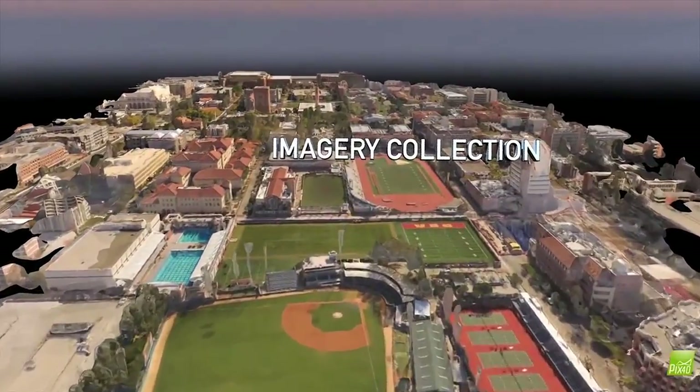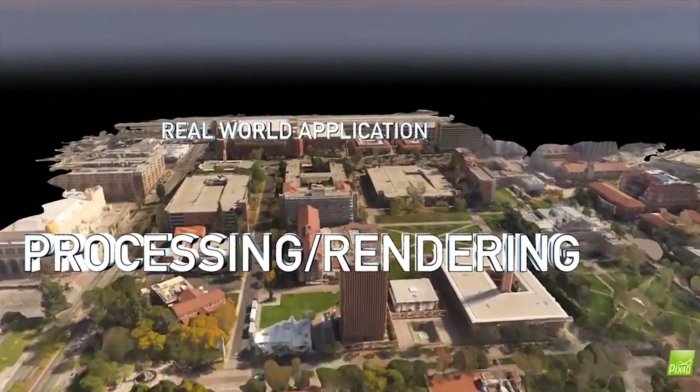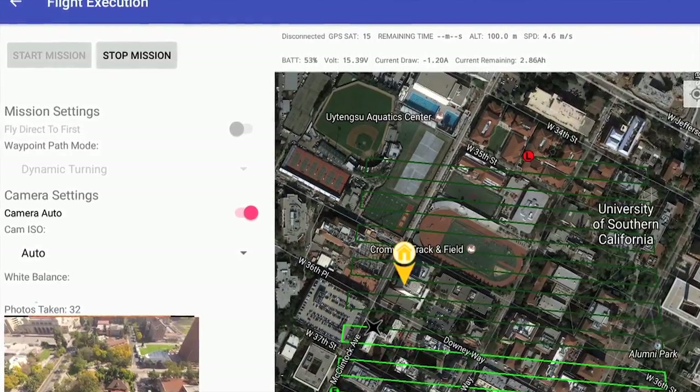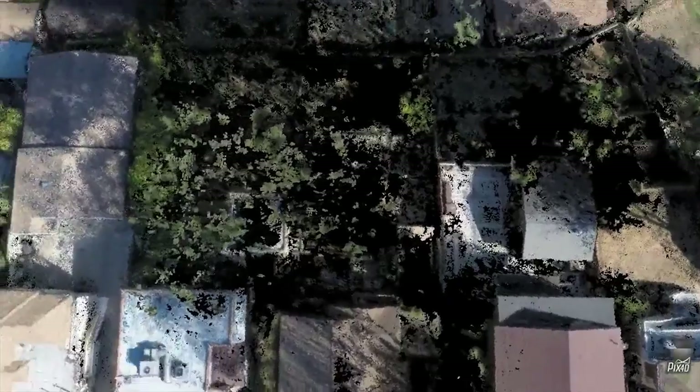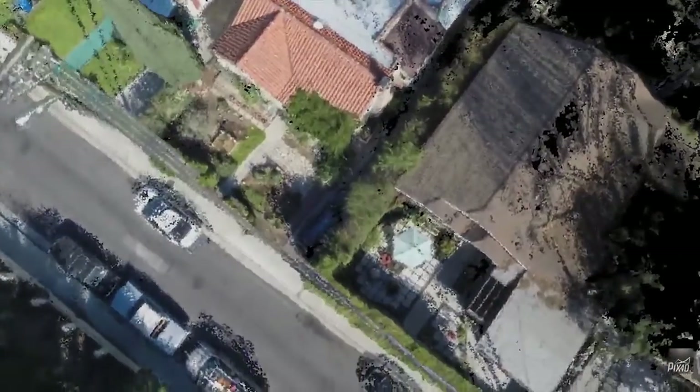From imagery collection to processing, rendering, and real-world application, the Raptors pipeline is a highly automated system that gives non-experts an organic capability to capture and visualize digital representations of real terrain. There are a lot of interesting and exciting applications for this type of technology, ranging from city planning, to architecture, to training and education, to threat analysis.